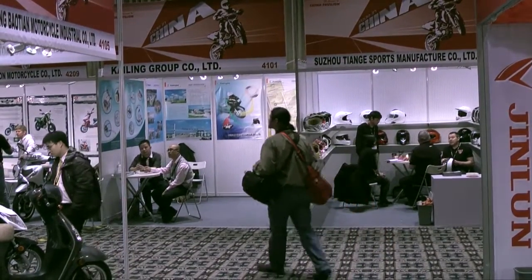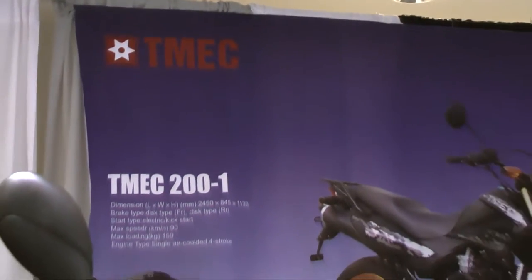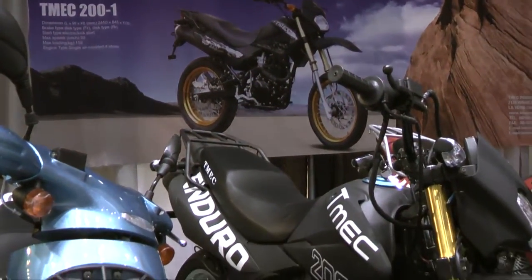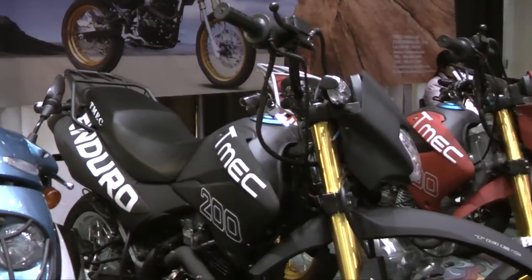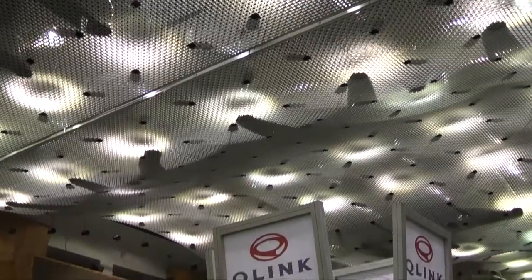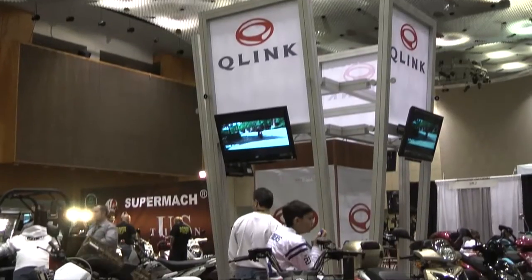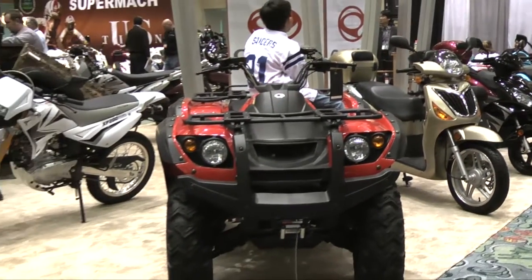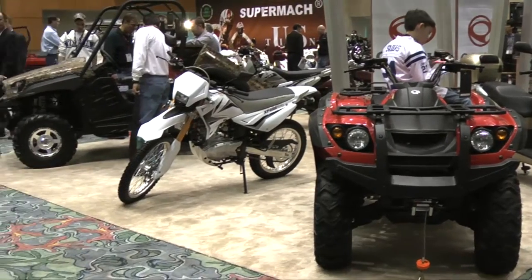Currently, the majority of Chinese bikes brought into North America are through importers, who either resell multiple brands or spec bikes to be manufactured with their label. One of the most successful of these today is Q-Link, who showed their lines of ATVs, scooters, and their venerable XP-XF 200s.